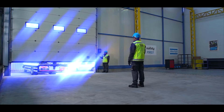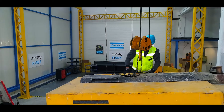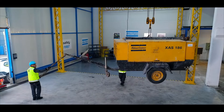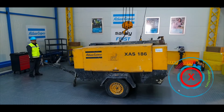Atlas Copco Portable Compressors are known for their superior productivity, reliability, and serviceability. After many years of productive operation, even your reliable partner might need refurbishment due to tough working conditions, which may lead to a loss of production efficiency.